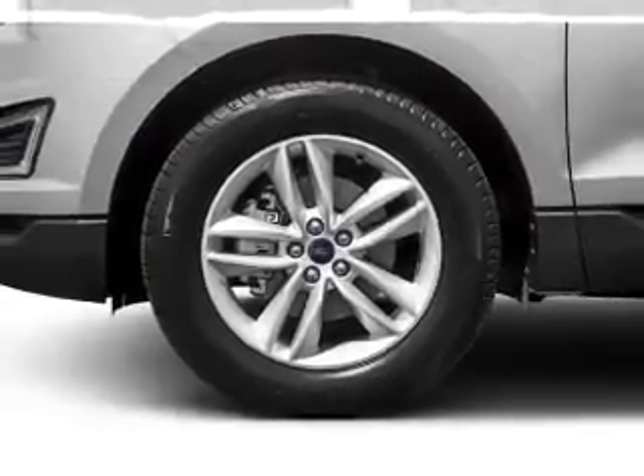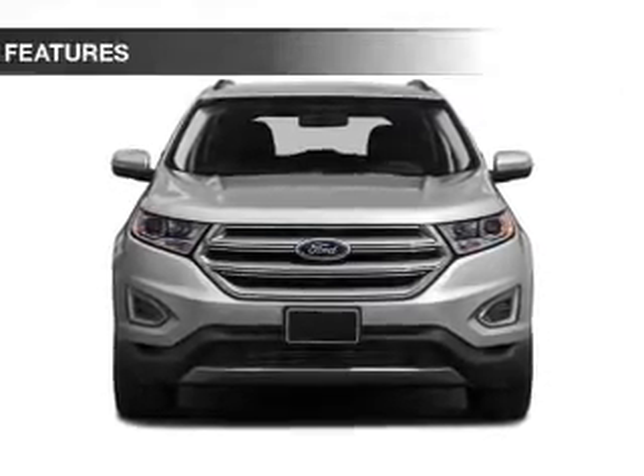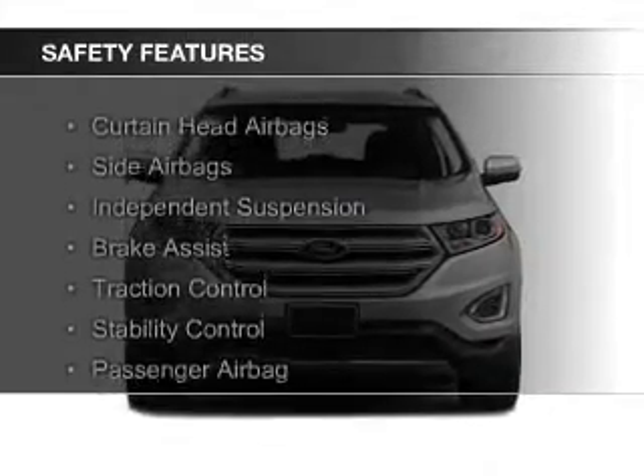Additional features include aluminum rims, dual temperature controls, automatic climate control, and a tilt and telescopic steering wheel. Safety was made a priority with these features.